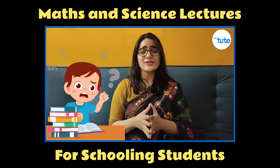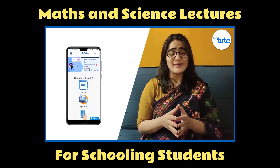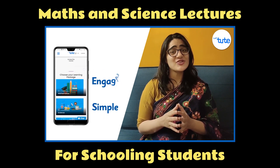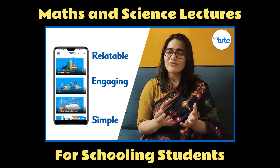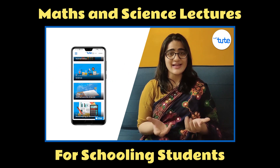Let's Do It understands you and wants to make it easier for you. Through our video courses in mathematics and science, we make learning simple, engaging and relatable. We focus more on making your foundational concepts stronger and learning with examples.